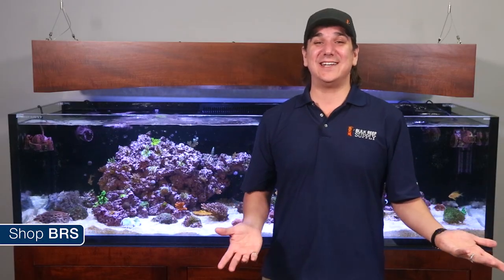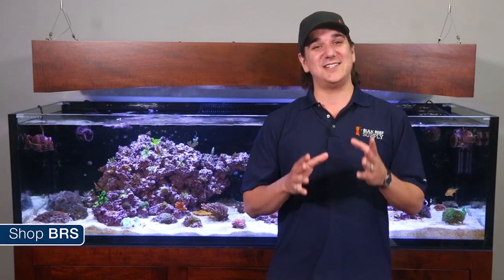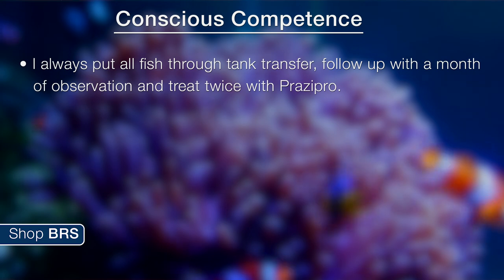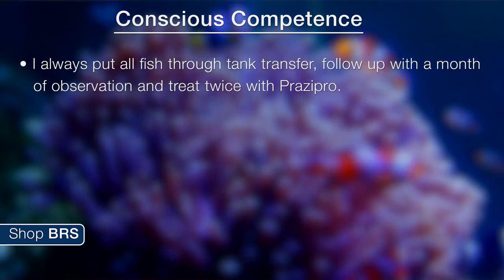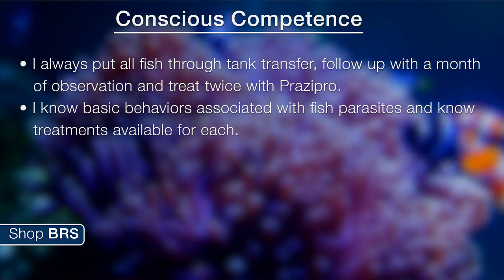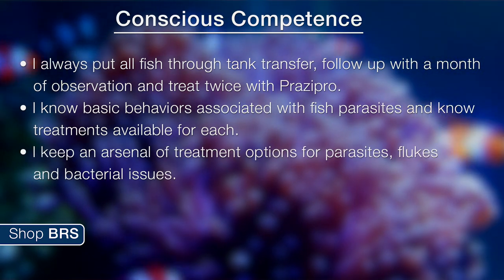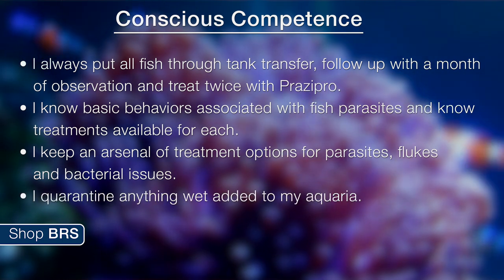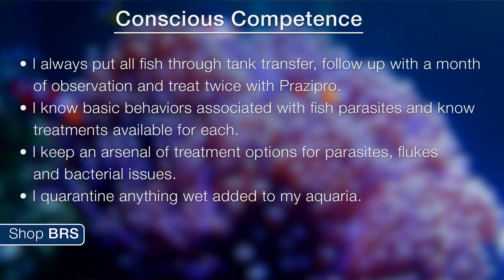Then maybe one percent of us make it to the final step of conscious competence: 'I always put my fish through tank transfer, follow up with a month of observation and treat twice with PraziPro. I know basic behaviors associated with fish parasites and know treatments available for each. I keep an arsenal of treatment options for parasites, flukes and bacterial issues. I quarantine everything wet added to my aquaria.' The fact is the only way many people get to that last stage is through failures and experience.